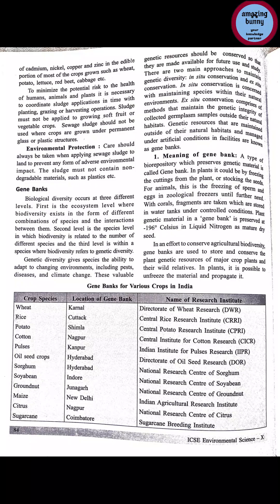These valuable genetic resources should be conserved so that they are made available for future use and study. There are two main approaches: in-situ conservation and ex-situ conservation. In-situ conservation is concerned with maintaining species within their natural environment — protecting plants or animals in their natural habitat.